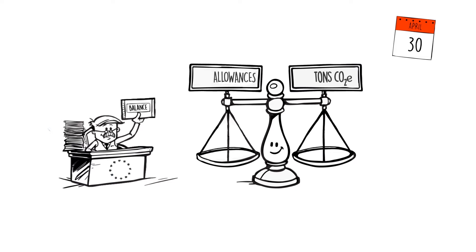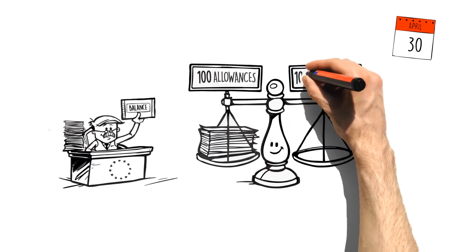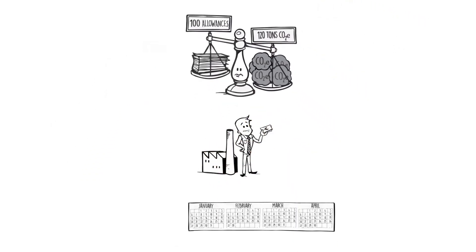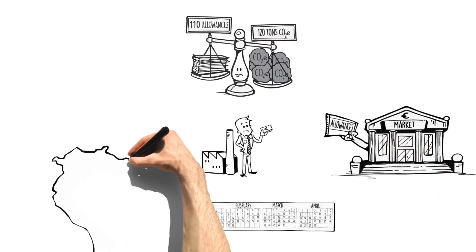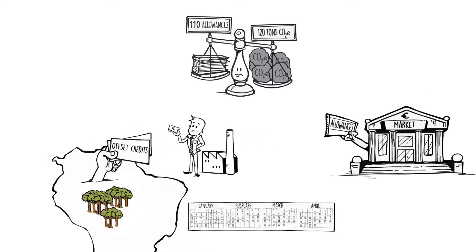For example, let's consider two companies which are issued 100 allowances each, corresponding to an emission volume of 100 tonnes of CO2 equivalent. If at the end of the year Company A has emitted 120 tonnes of CO2 equivalent, it will have four months to buy the excess allowances from the market, or it may purchase offset credits. The latter represents emission reductions achieved by other geographic zones or in other sectors.